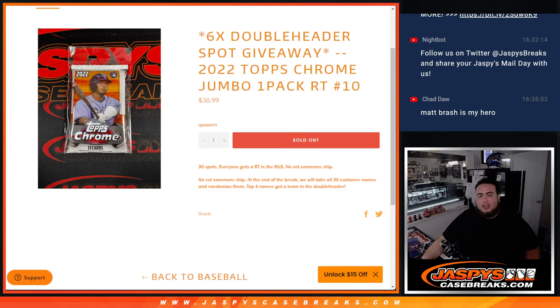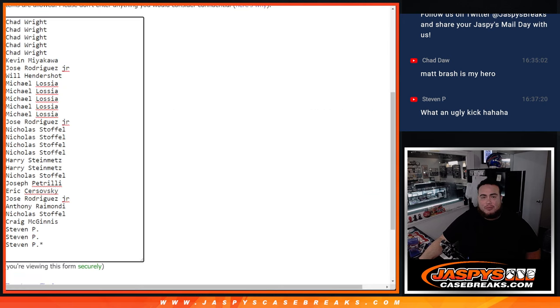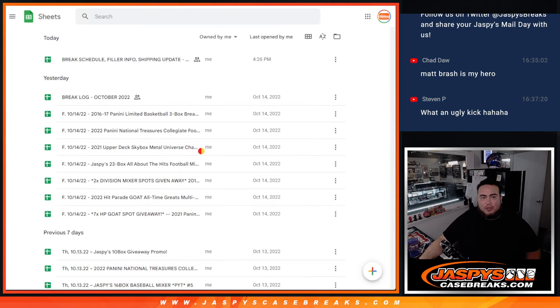What's up everybody, Jason here from jaspeescagebrakes.com. We just sold out a little double header spot giveaway — we're giving away six of those with this 2022 Topps Chrome Jumbo one-pack break, random teams, number 10. So we have to do another one of these. First we're gonna do the break: randomize customer names, distribute teams, hit out of the jumbo pack, and at the end we'll take the original customer names, randomize them, and the top six get into the double header out of the 30.